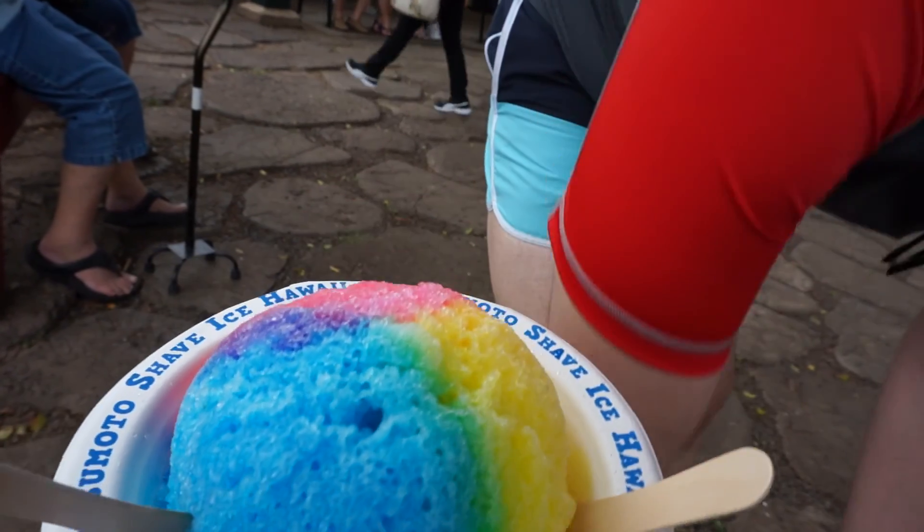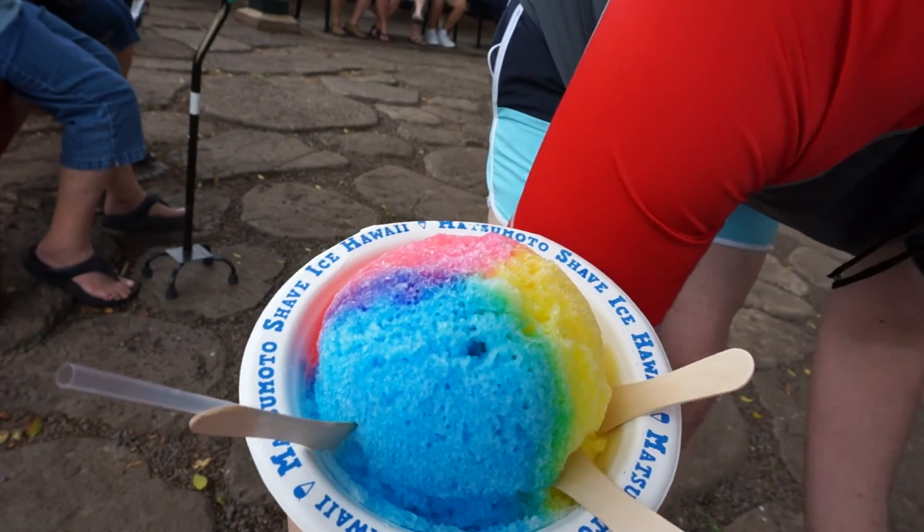Shaved ice is a big thing in Hawaii — one of those traditional things everybody gets. Just had some. It's ice with sweet syrup. I tried some of Anthony's but didn't get my own — I wasn't sure if I'd like it. I think I still prefer natural juice.